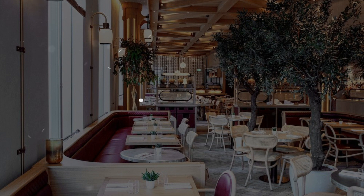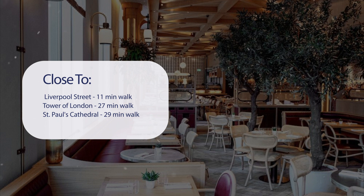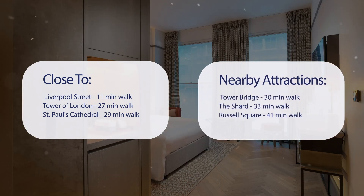It has a pretty good location. It's pretty close to Liverpool Street — 11 minutes walk; Tower of London — 27 minutes walk; St. Paul's Cathedral — 29 minutes walk; and also close to attractions like Tower Bridge — 30 minutes walk; The Shard — 33 minutes walk; Russell Square — 41 minutes walk.